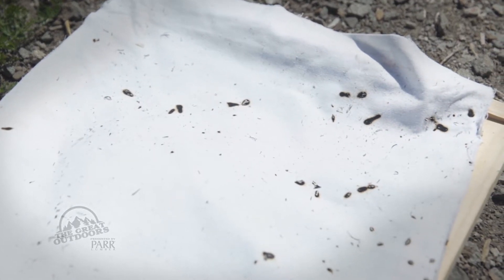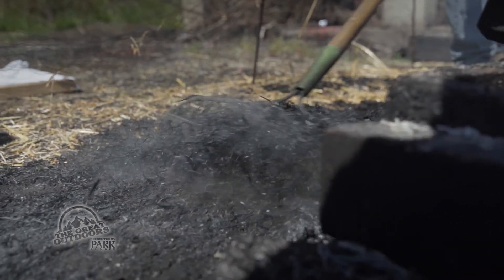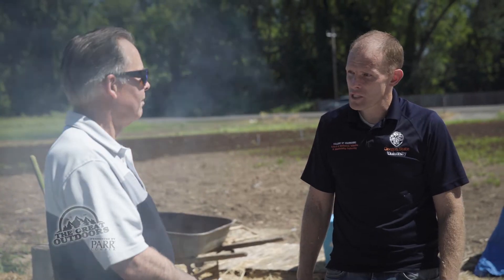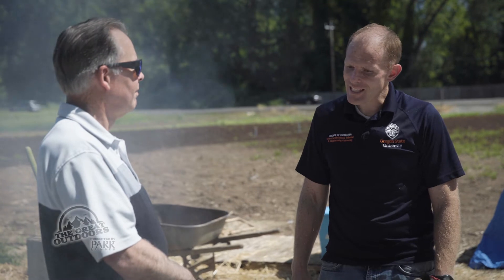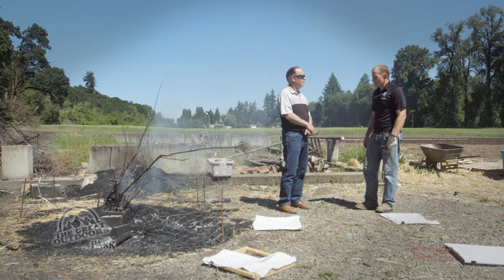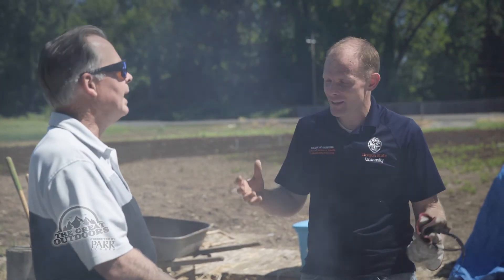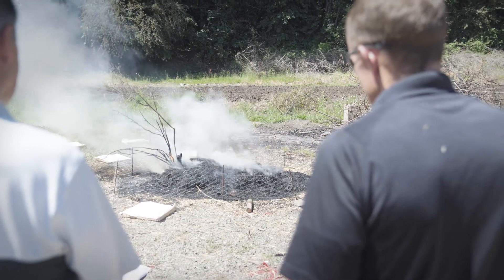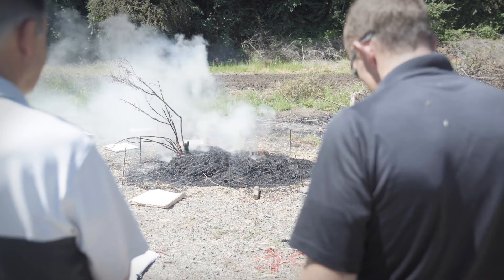So what does all this mean for those of us on the dry side of the Cascades during what is predicted to be a bad fire season? There are fairly simple things we can do to reduce the risk from firebrands — things as simple as making sure your gutters, valleys, and roof don't have any debris. Like pine needles — they can accumulate in there everywhere. It's just being aware of that and cleaning it off. With the self-described paid pyromaniacs at Oregon State University, I'm Brooke Snavely for The Great Outdoors.